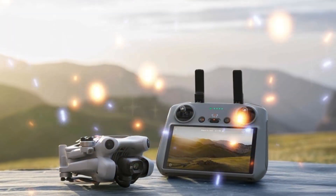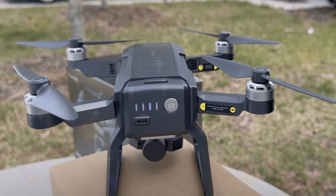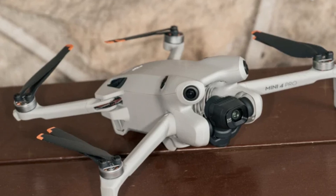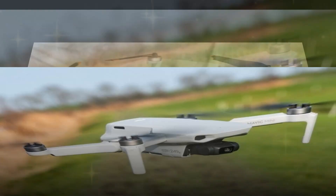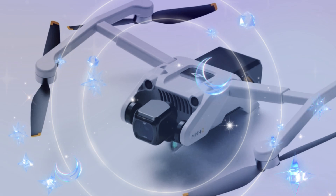The DJI Mini 5 Pro's camera is further elevated by a sophisticated three-axis gimbal stabilization system. This cutting-edge technology ensures exceptionally smooth footage, unaffected by camera shake or vibrations, even during turbulent flights or windy conditions. The gimbal's three axes of movement — pitch, roll, and yaw — expertly compensate for instability, resulting in breathtaking, professional-grade videos.